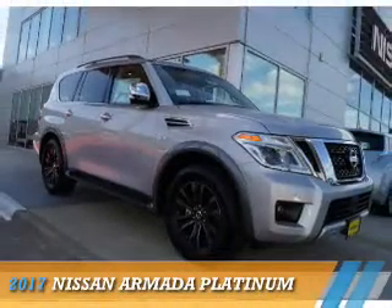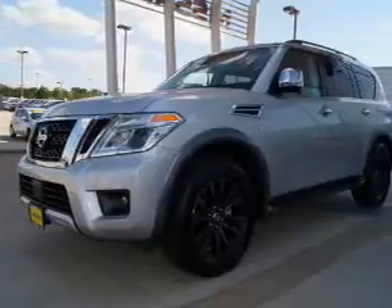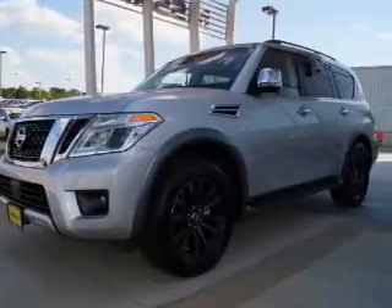Presenting the 2017 Nissan Armada. It's powered by an 8-cylinder engine and an automatic transmission.